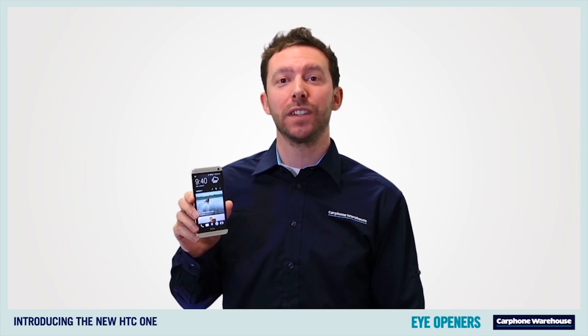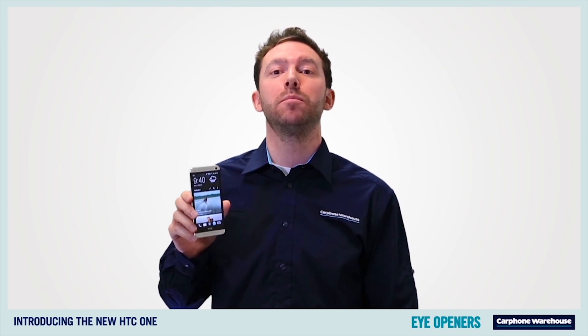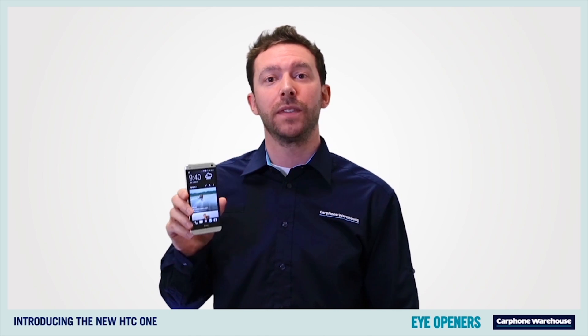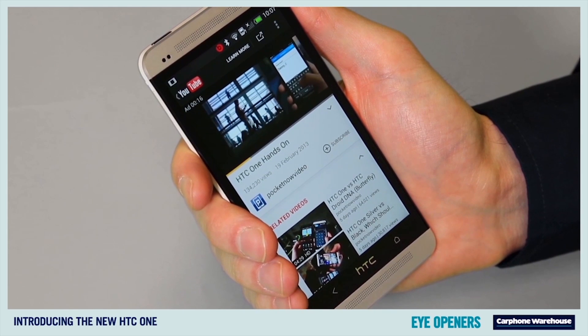The HTC One also has dual frontal stereo speakers with their own amps, known as HTC BoomSound. So it's perfect for playing music around the house or sharing the latest YouTube clips with your friends when you're out.